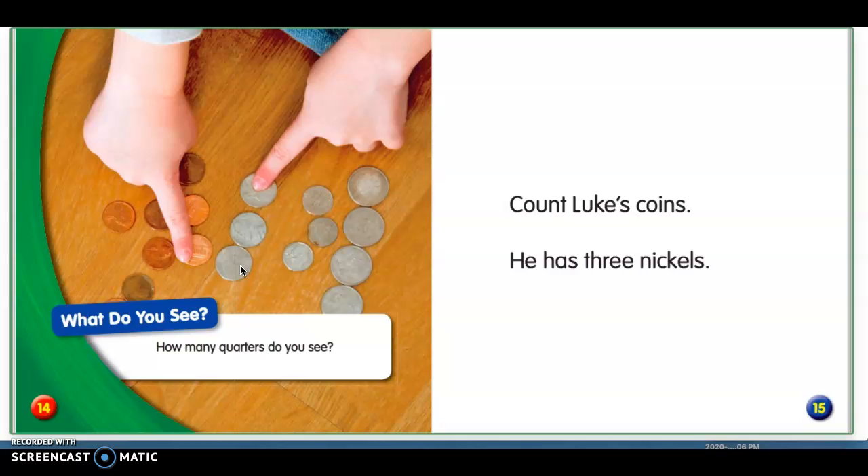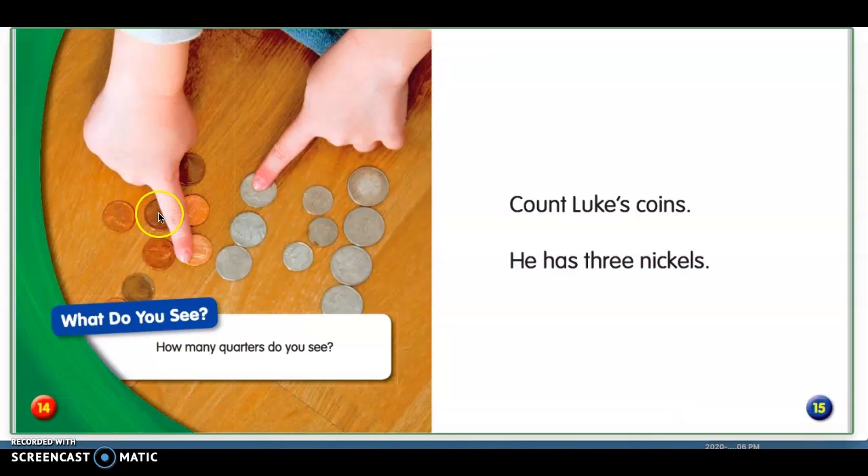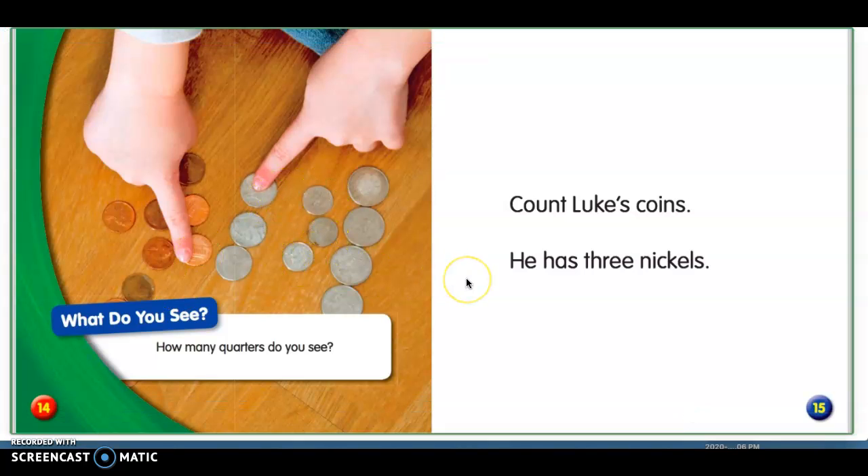I hope you didn't get tricked by that. How many pennies do you see? Let's count them — we don't know if there's one hidden, but we're just going to say there's not. One, two, three, four, five, six, seven, eight. How many dimes do you see? One, two, three. There are three dimes.